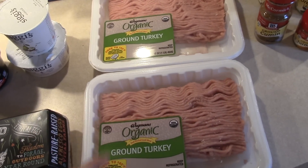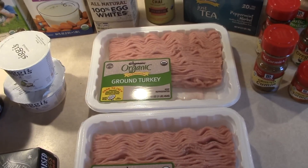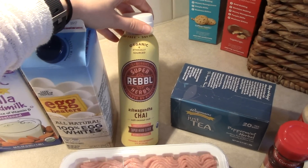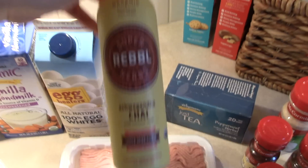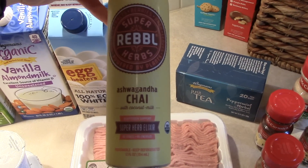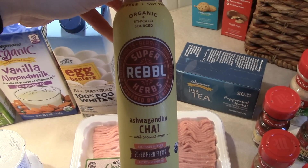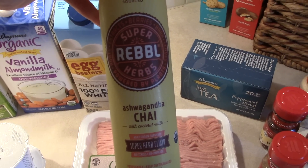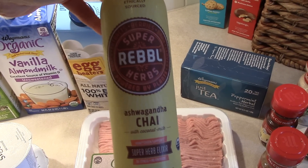I also got some organic ground turkey — two packages of it — because we use this in a lot of different meals. I also thought this was super random, but I got a Rebel drink — it's the ashwagandha chai. It's basically like a chai tea fancy superfood drink. This is not something I typically drink, but it just sounded good and I'm human and I gave in. I'm excited to try that.